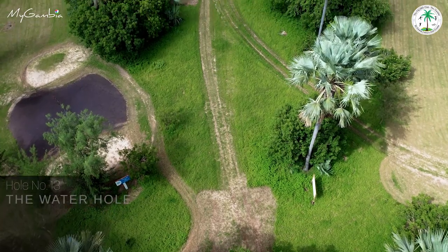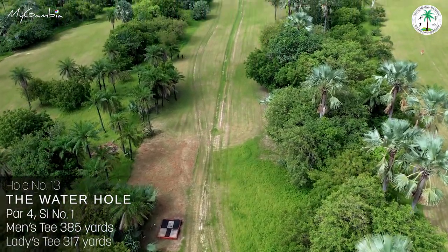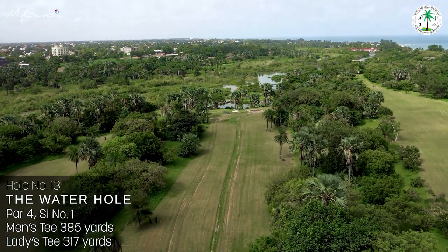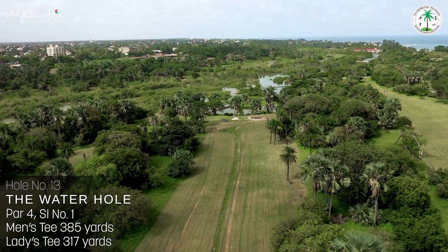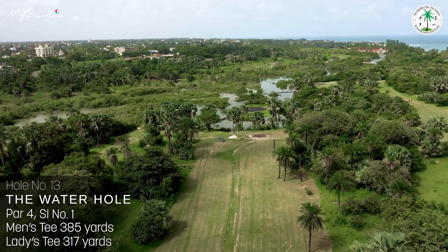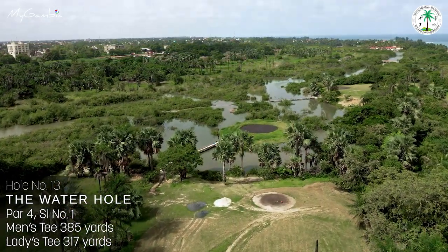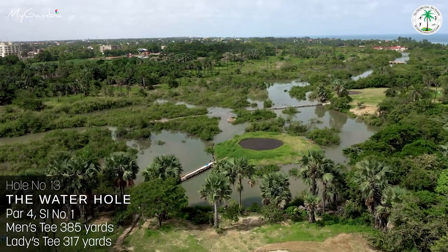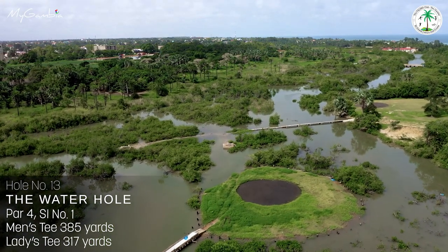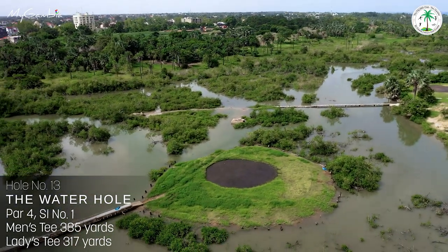Hole number thirteen, The Water Hole, stroke index 1 — our toughest hole — is a 385-yard par 4 which starts with a narrow approach to the fairway guarded by dense bush with palm trees. The fairway widens out at the edge of the mainland, guarded by palm trees. Hole 13 is situated on an island with a large green; another footbridge takes you to this island, surrounded by the quarter stream along with its plethora of flora and fauna that makes this golf course special for nature lovers.